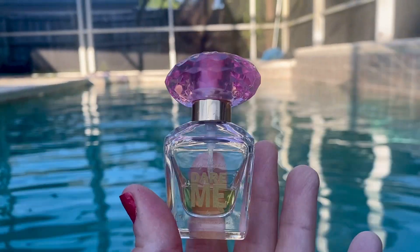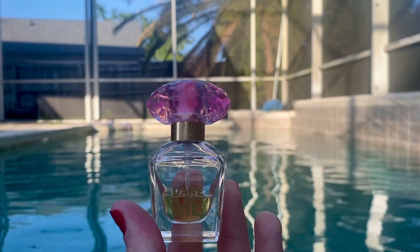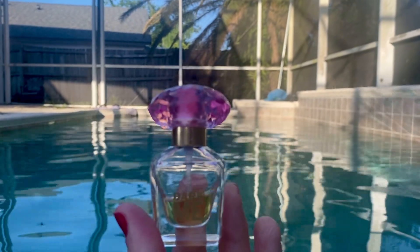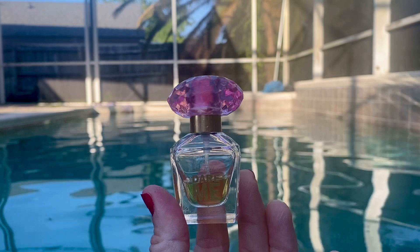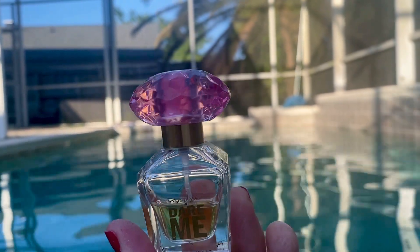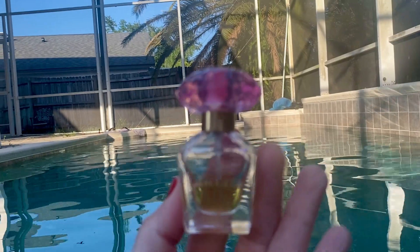Hi you guys, welcome back to my channel. Happy Friday! I'm actually in the shade so I cannot complain about the heat anymore. It's actually cooling down — probably in the 80s. This is a great fragrance, you guys. This is Dare Me by Baby Fat, and it was launched in 2010.